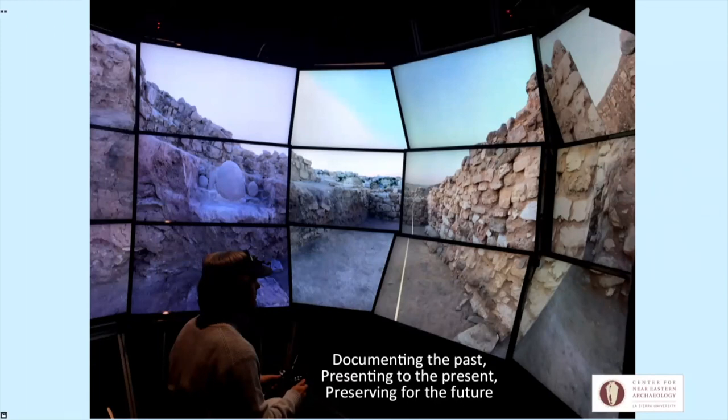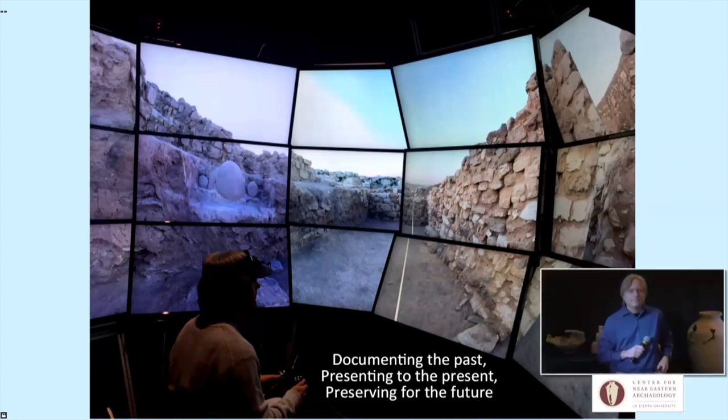Thank you so much, Dr. Bramlett, for telling us all about these technological advances that are helping move archaeology from the past into the future.